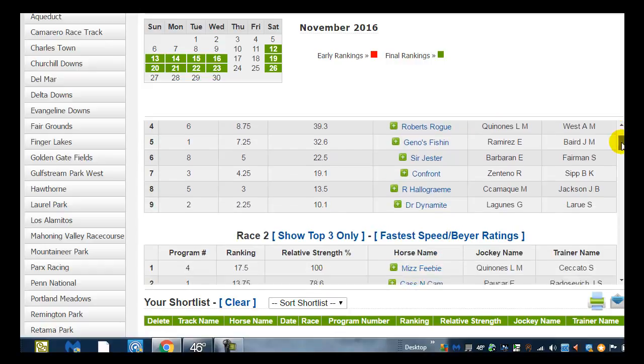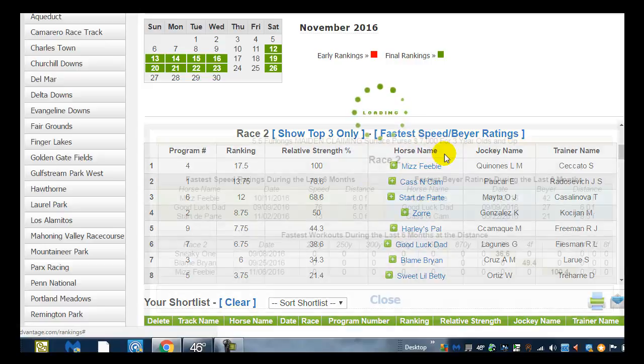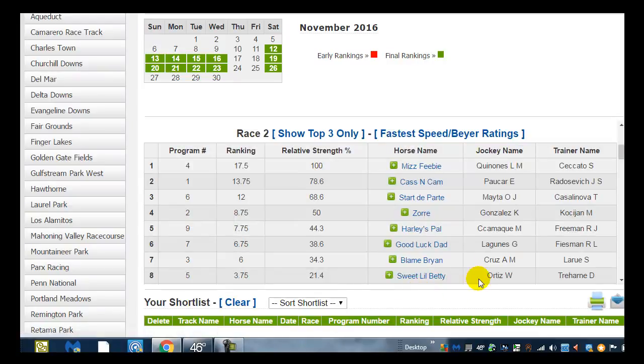Let's take a look at race number two: 17.5, 13.75, 12 — no big gap. Although between the four horse and the two horse there's actually a nice big gap. Race number two is a five and a half furlong maiden for three-year-olds and up with a purse of $7,000. We like to stay away from maiden races because they are just very unpredictable, so we don't go to race number two.